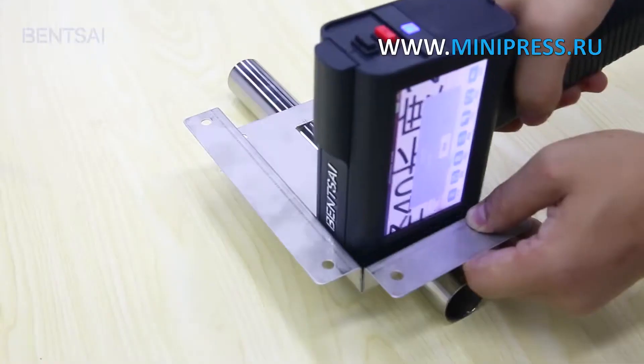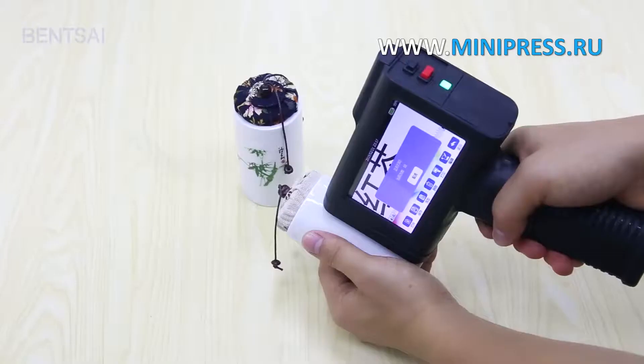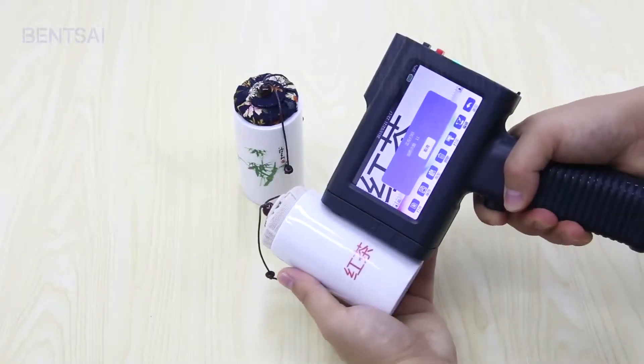Portable, economical, and easy-to-operate, this machine is used in the medical and food industries for beverage labeling, the chemical industry, electronics, and other industries.